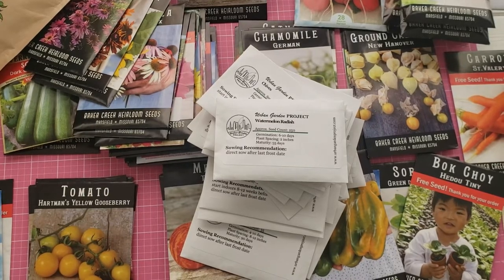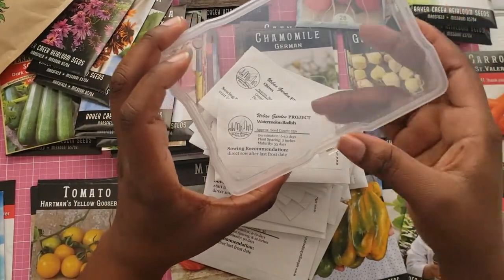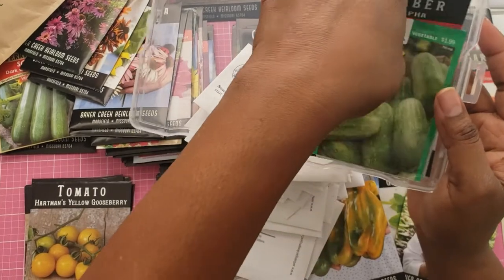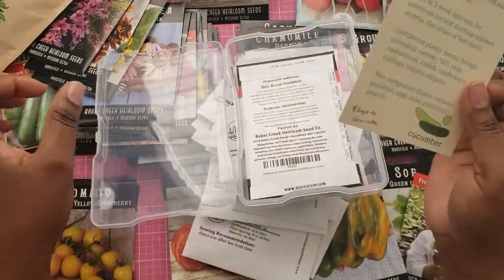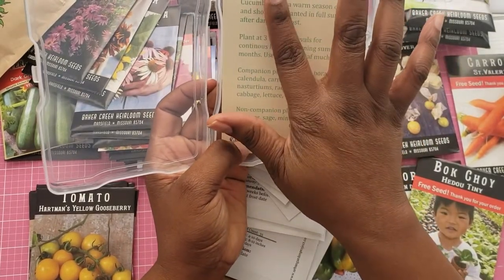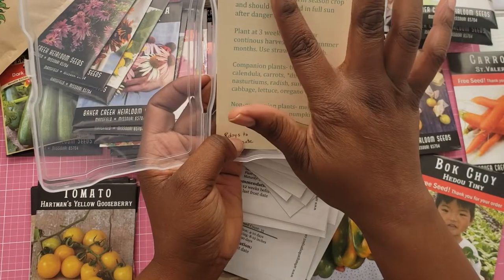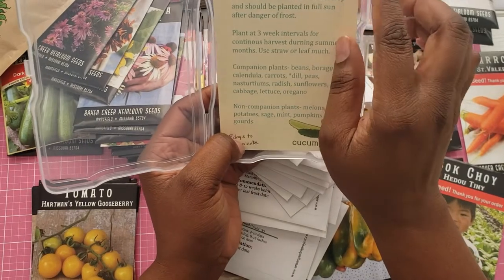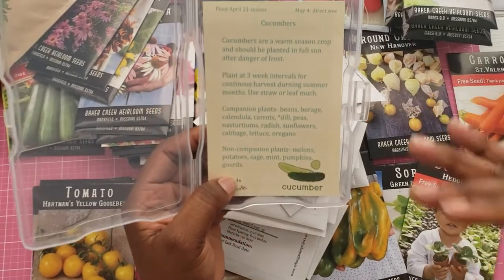If you remember, I showed you on the last video that I'm using the little packs that come in the case for seed storage. So now I can put my cucumbers in here. I made little note cards. Before I plant, I would like to plan — cucumbers, I have to plant them according to my zone: April 21st indoors, free of frost. I can direct sow after the 30th, so about May 4th I will direct sow in the garden. I have to plant at three-week intervals in order to keep a continuous crop during the summertime. And use straw or leaf mulch.